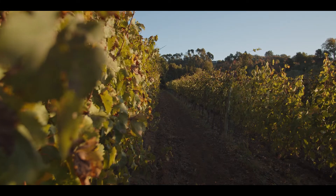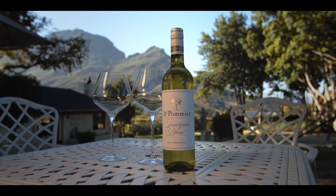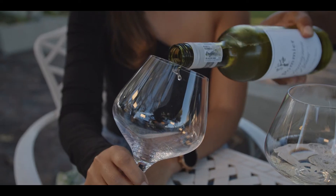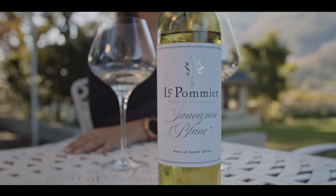Le Pommier wines are made from grapes grown on the farm. Le Pommier Sauvignon Blanc is 100% Sauvignon Blanc and is perfect for those hot summer days. The Sauvignon Blanc vineyards were planted in 2003, 2004 and 2010.